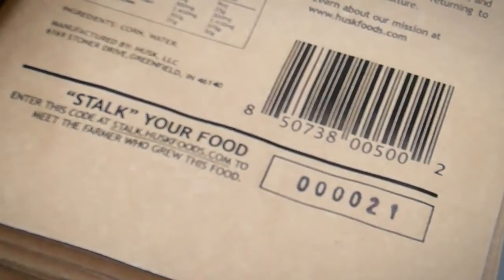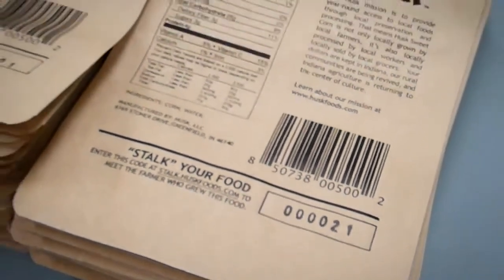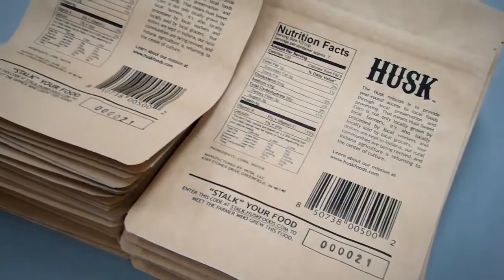Well, two things are going on. We know people more and more want to know where their food is coming from. They want to know the farmers, so we've actually devised a system where every one of our packages can tell the consumer exactly what farm the product came from. We're tracking the product from the farm to the consumer's hands. It's all local — it's an Indiana product — and we're bringing production back to Indiana.